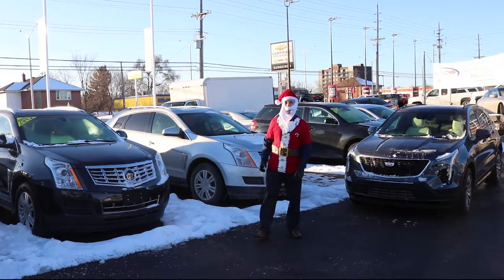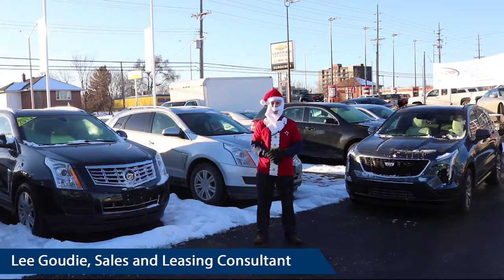Good afternoon. My name is Lee Gowdy. I'm one of the sales consultants here at Surgenor Ottawa, located at 939 Saint Laurent Boulevard.